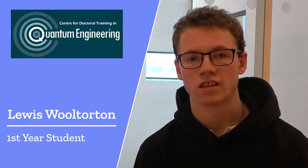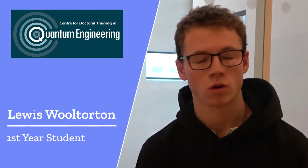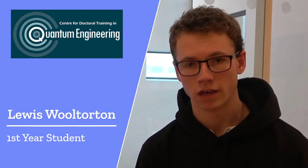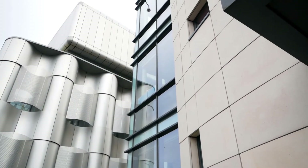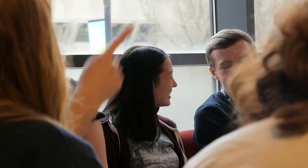Overall, the CDT cohort experience is one of the biggest selling points — it allows you to build up a very useful network of friends which you can call upon throughout your PhD and rely upon. It has made me realise how interesting and exciting the opportunities in quantum technologies are. If you're interested in this interdisciplinary approach, bringing in physics, maths, computer science, and engineering, I would recommend this programme to anyone interested in quantum technology.